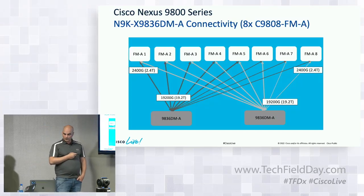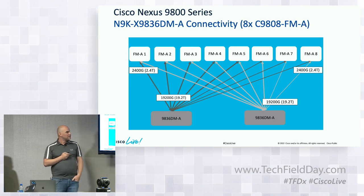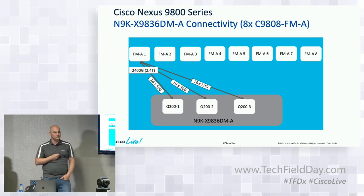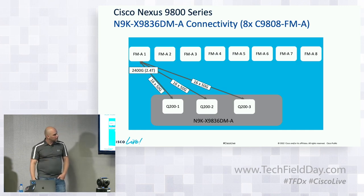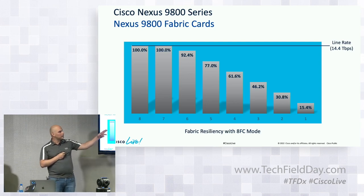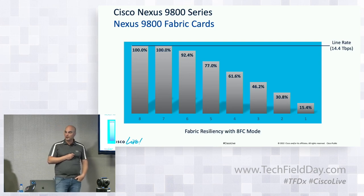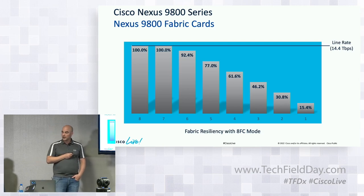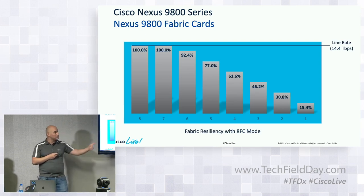Taking a closer look at the connections from each line card to the fabric modules: the 19.2 terabits is divided across eight fabric modules, each getting 2.2 terabits. Each Q200 ASIC has 16 50-gig lanes to each fabric module. This extra bandwidth to the back is what enables fabric module redundancy — the line card will run line rate at 14.4 terabits even if one fabric module fails. In fact, the chassis will operate even with just one fabric module, though at about 15% line rate. With all eight line cards, you can still operate at 115.2 terabits per second even if one fabric module has failed.